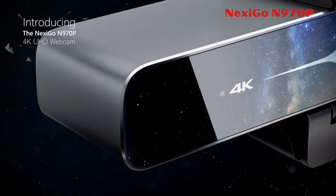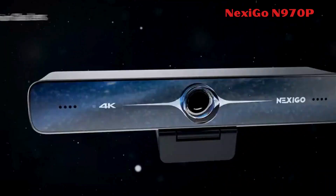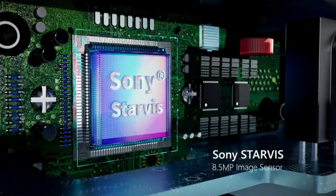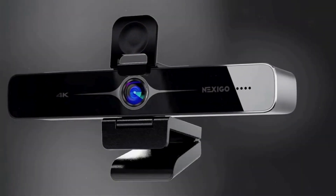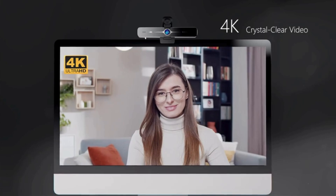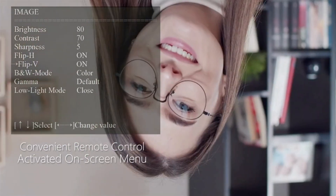The Nexigo N970P 4K webcam is Zoom-certified and features a Sony CMOS sensor with 3840x2160 UHD resolution at 30 frames per second, delivering vivid imagery with outstanding clarity and vibrant color rendition. It includes onboard flash memory for saving settings and adjusting image parameters without software installation.